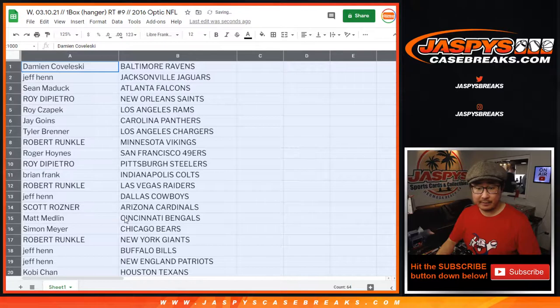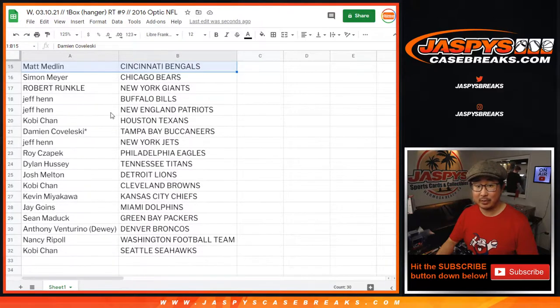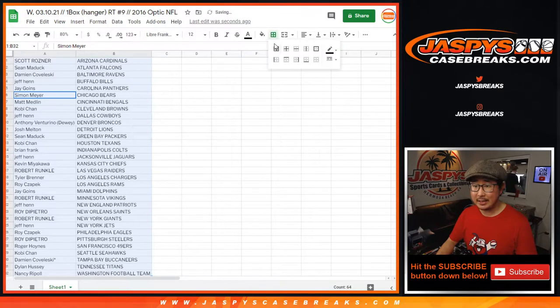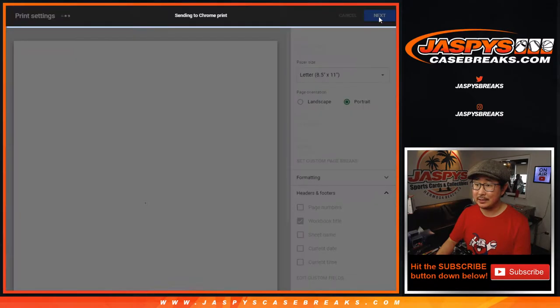All right, here's the first half of the list right there. Remember, this is 2016, so keep your 2016 draft class in mind. Jeff, Cowboys randomized to you. There's the next group right here. Let's sort by column B by team — no trade window. We're just going to print and rip, and then we'll re-randomize that list and see who gets into that flawless break.